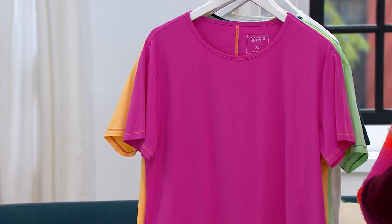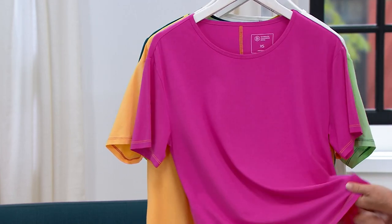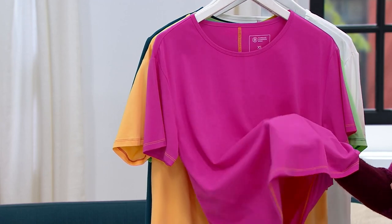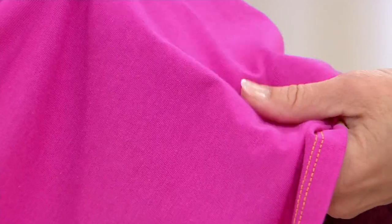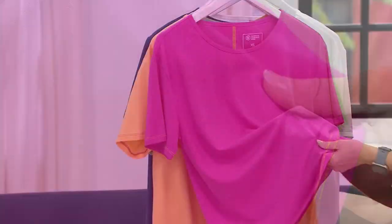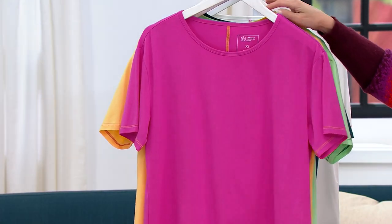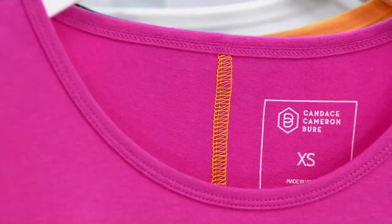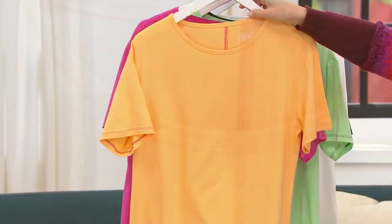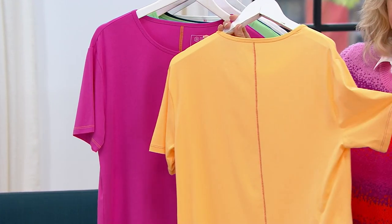And yet it's a cotton modal spandex blend. Yes, the fabric is so beautiful. It's truly, truly buttery soft, and the drape on it is so nice. I'm always trying to take the staples in our closet and add little details that make them fun to wear so they don't feel so basic. So this little tee, aside from the fabric, has a contrast stitch that runs down the back, along the sleeves, along the hemline — it's a really fun detail.